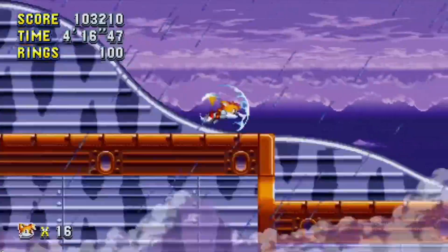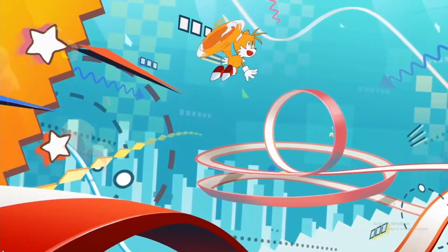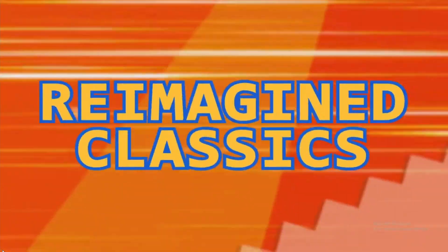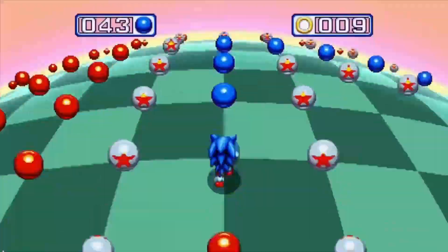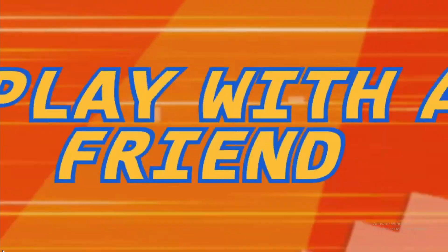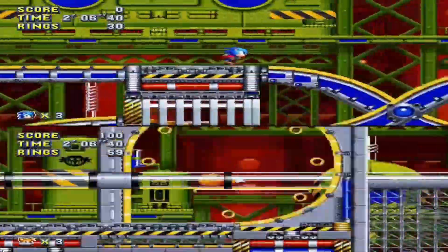Sonic Mania is currently free on the Epic Games Store. It's a 2017 platformer published by Sega, available until July 1st. Featuring speedy side-scrolling gameplay, it takes place over 12 levels, including several redesigned from past games. The story follows Sonic, Tails, and Knuckles as they venture to defeat their nemesis Dr. Eggman.